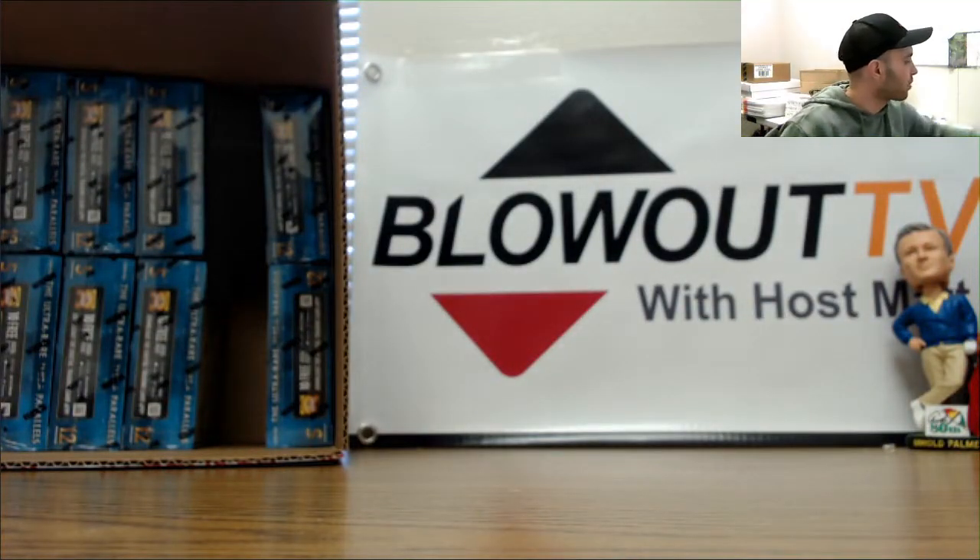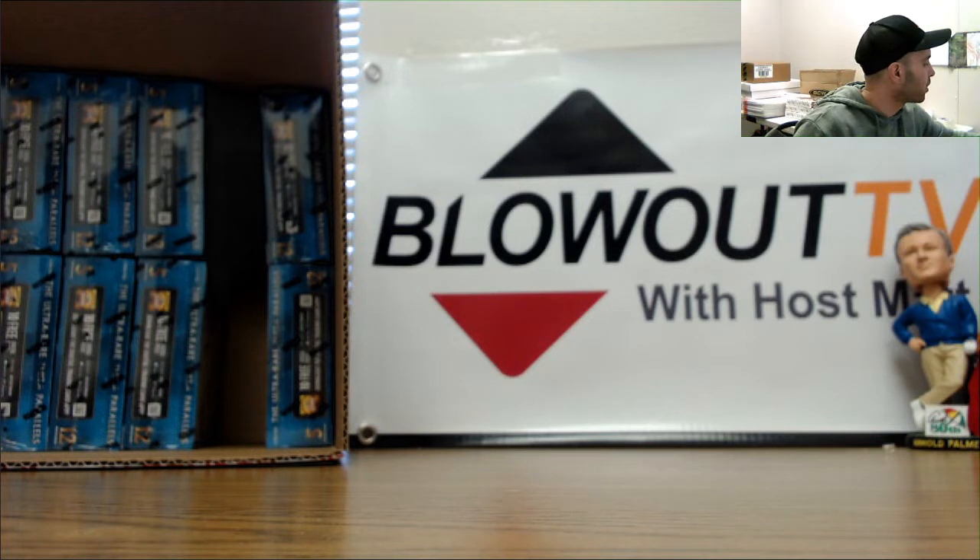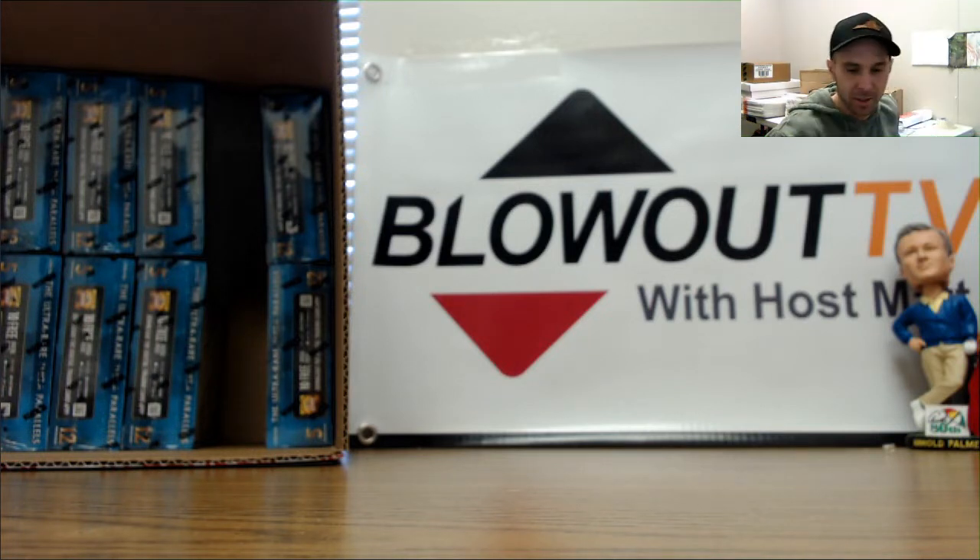Alright buddy, I appreciate it man - I'll get all this stuff packed up. If you want to run it back just let me know. And again, congrats on the newborn - later on buddy!